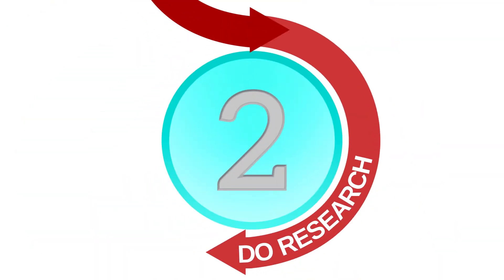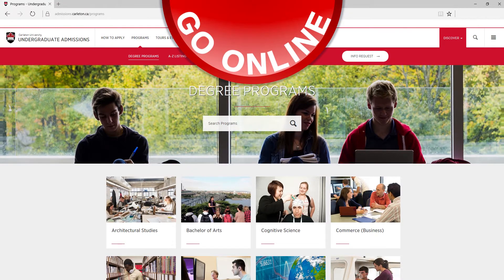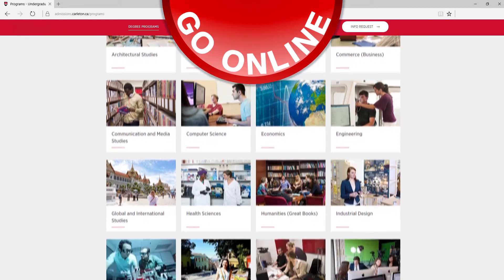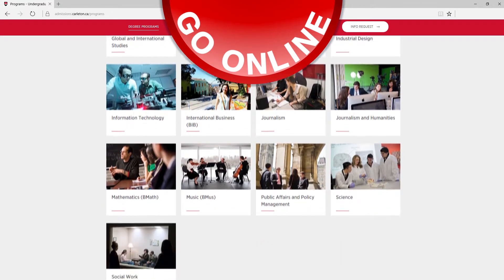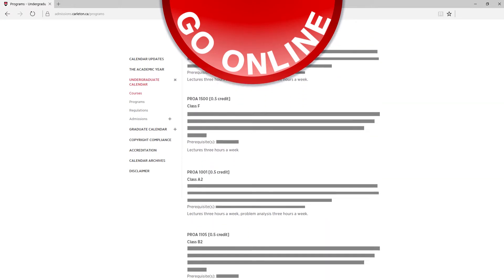Second, do your research. Gather as much information as you can about your program options and career ideas. Go online — find out what programs are offered at Carleton through the admissions website and, for the majors that you're interested in, read through the course descriptions on the undergraduate calendar. You can also talk to people.